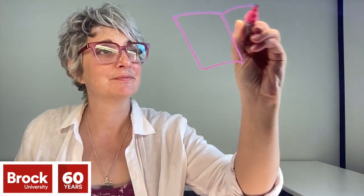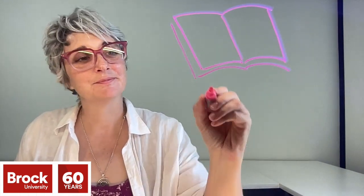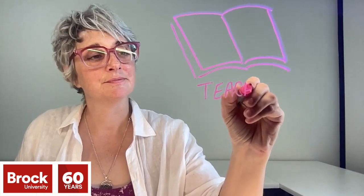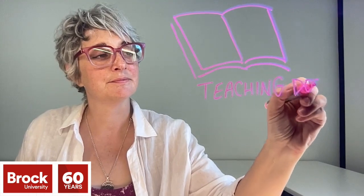Preparing a teaching dossier can have a transformative impact on your teaching beliefs and practices. During this video, I will share what a teaching dossier is, what is included in a typical teaching dossier, how we provide evidence of our teaching practice and impact on student learning, and why you would even create a dossier.